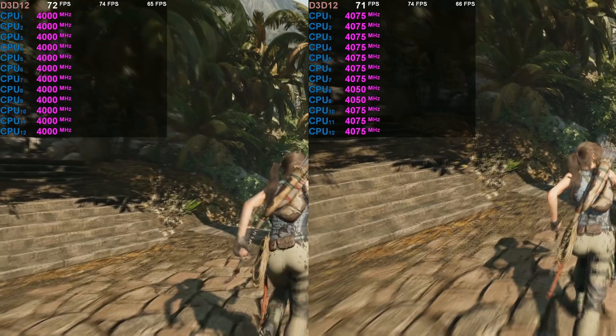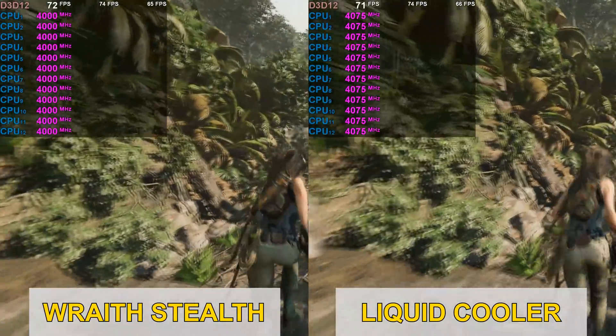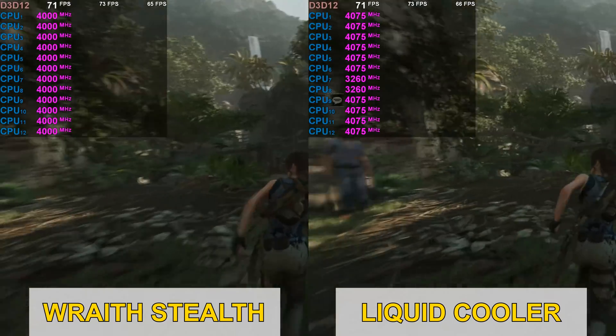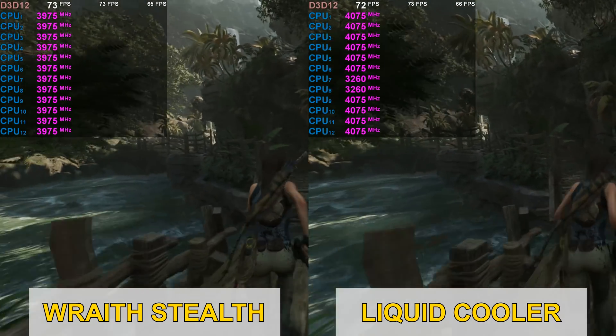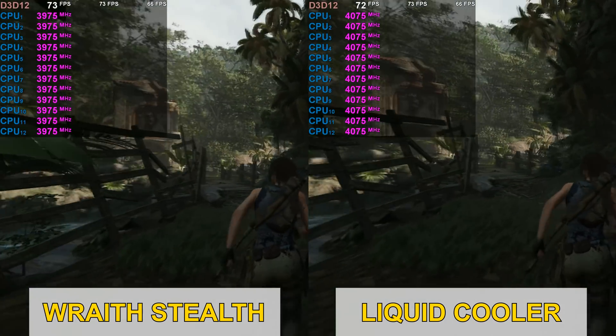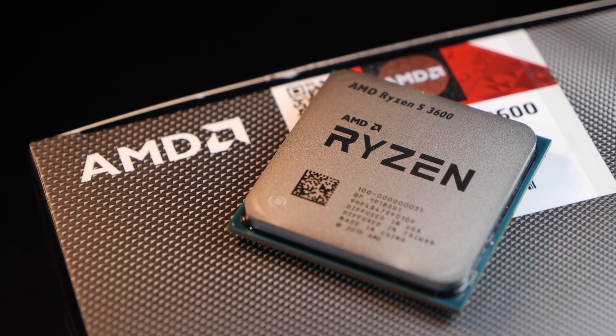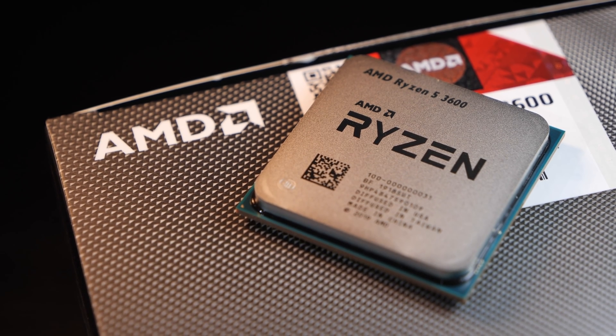Before I forget, I also wanted to compare what the cooler does for clock speed in-game in Shadow of the Tomb Raider. On average, I managed to get 75 MHz more out of the CPU without touching anything. However, it's not that big of a deal. So with that said, let's take a look at the results I got with this CPU.